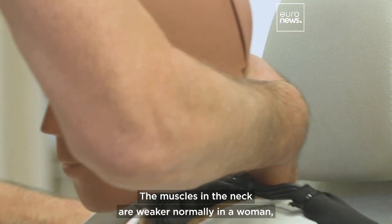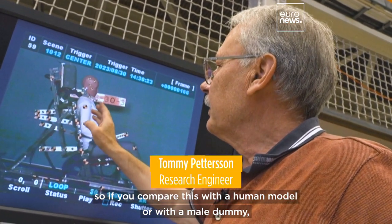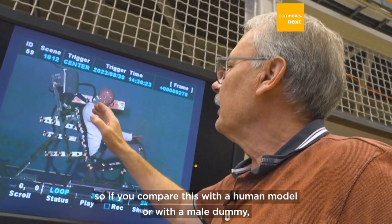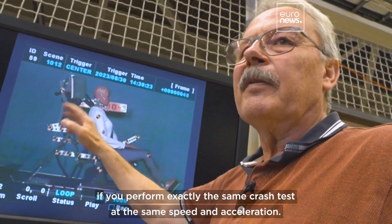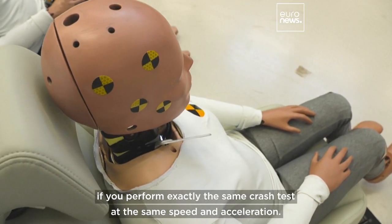The muscles in the neck are weaker normally in a woman. So you can see, if you compare this with a male dummy, this neck is more flexible and shows more movement if you perform exactly the same crash test — the same speed and the same acceleration.